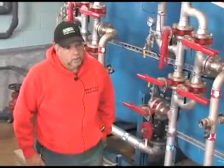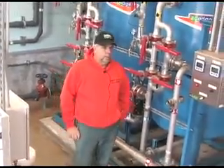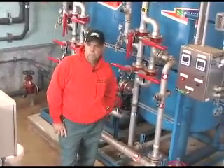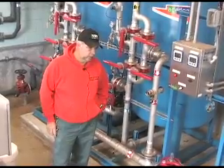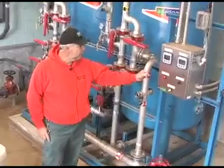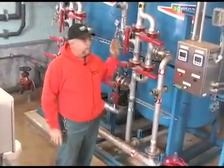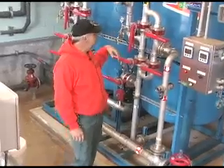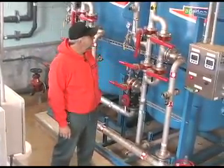The backwash system is pretty simple. The instructions that we were given when it was installed — we dealt with Eric and he was very helpful. The easiest part about it is the labeling. It's very easy to follow the way that the piping is labeled to figure out the backwash system as far as the valves and their directions.